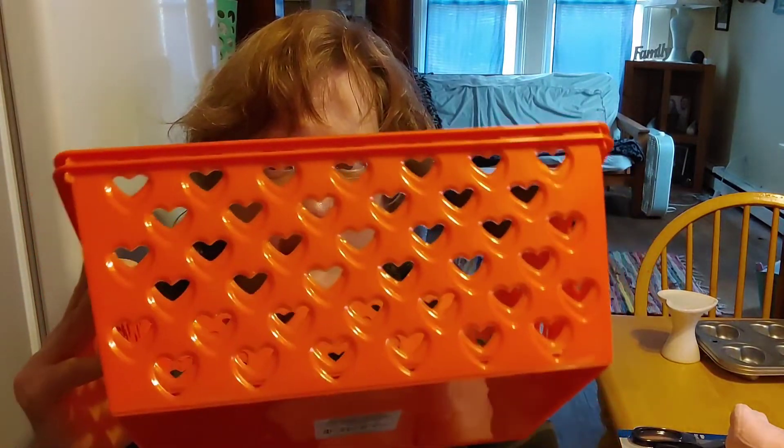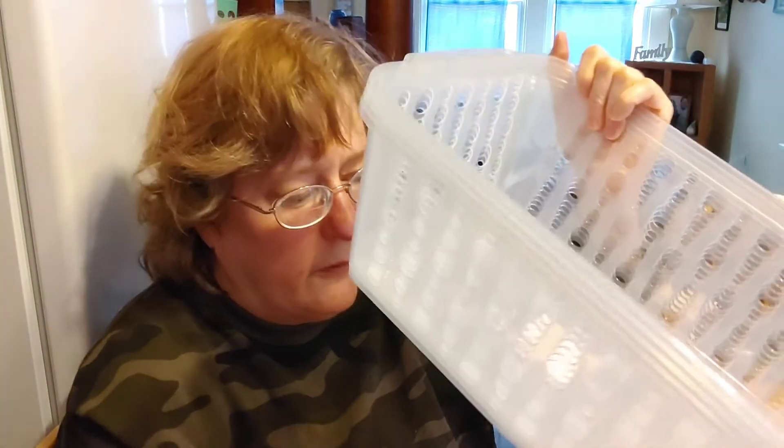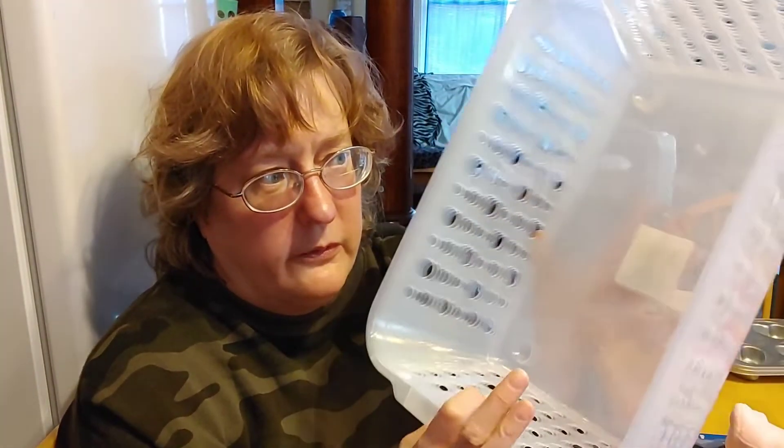I grabbed a new container of panko because I was getting low. I love making meatloaf and meatballs with these; they work really well for breading chicken and any items that require breading. I did my tuna casserole with about half a cup of panko before putting the mozzarella cheese down and it came out perfect. I also found these new bins with little heart punch outs in different colors — I grabbed the red. In the organization section I found deeper wider clear bins with a circle punch out.